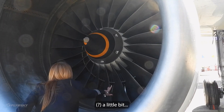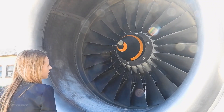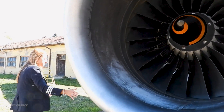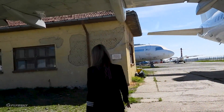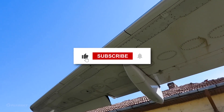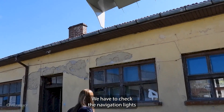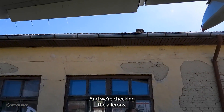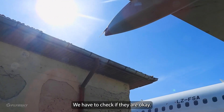You can listen if there isn't any unusual sound from the plane. I'm going to check the navigation light. We are checking the other small components at the end to confirm they are okay.